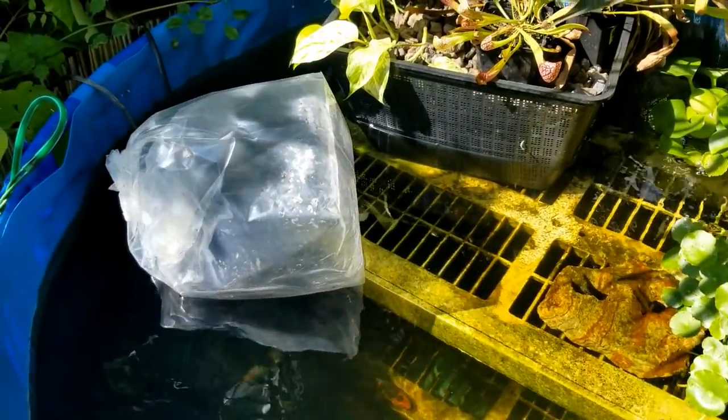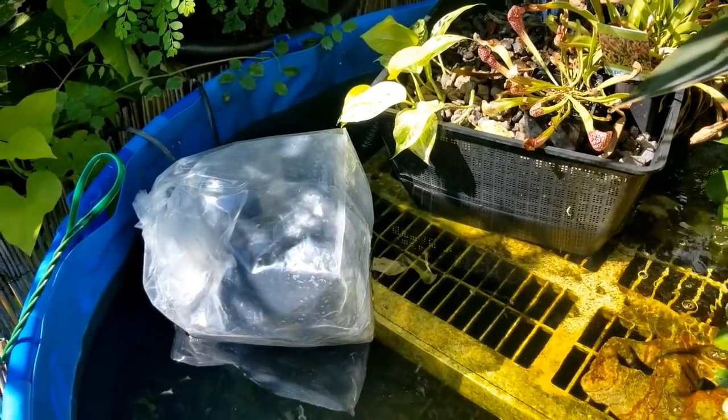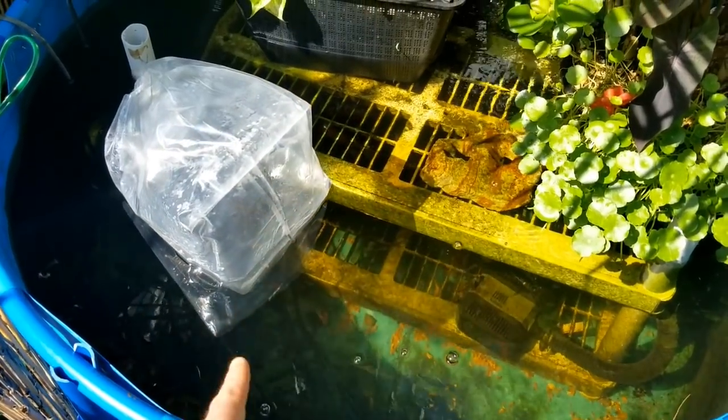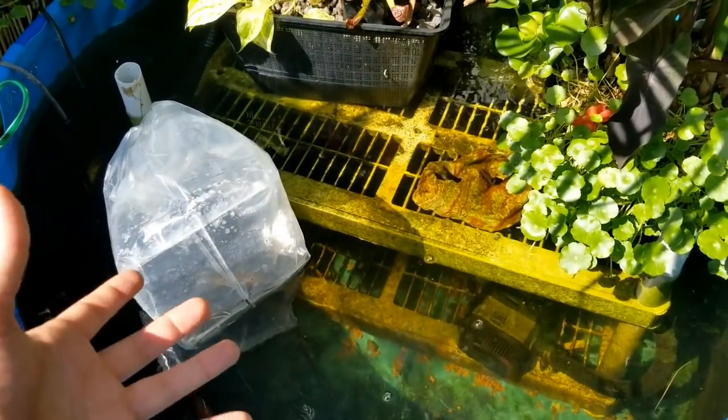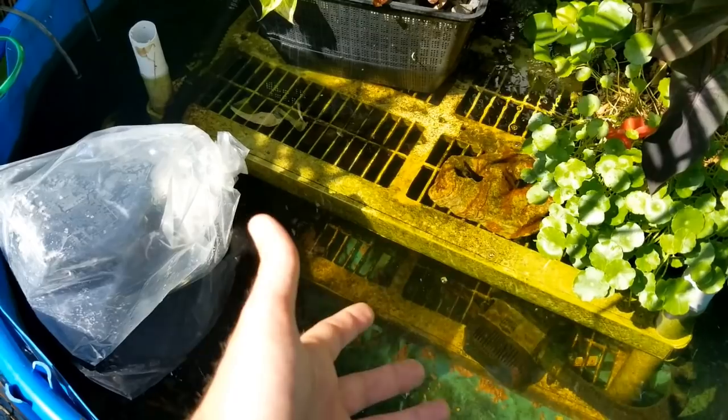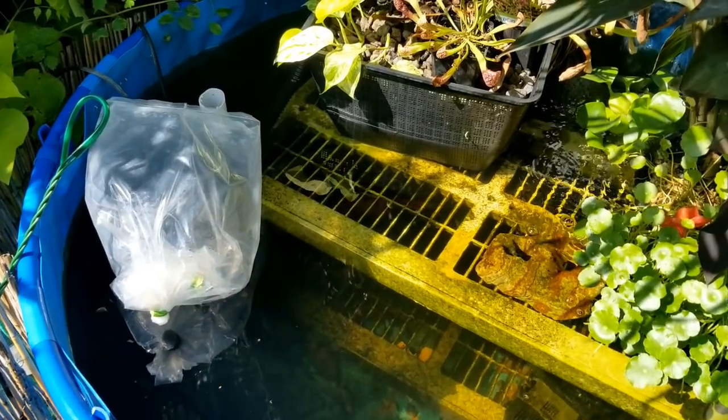I have them temperature acclimating. I'm not going to drip them — they've been in a box for the last 24 hours, so when you open that up, your ammonia is going to spike. I'm going to be keeping a close eye on these guys. I'm going to be pulling some of the big koi out of here and moving them out to my friend's farm. He has a really big pond. The koi will eat whatever they can fit in their mouth — one of my koi ate my Oscar. I have the video of it. They're omnivores; if it can fit in their mouth, they'll eat it. I'm going to give you guys a little bit to float and then let them go and talk about them a little bit.